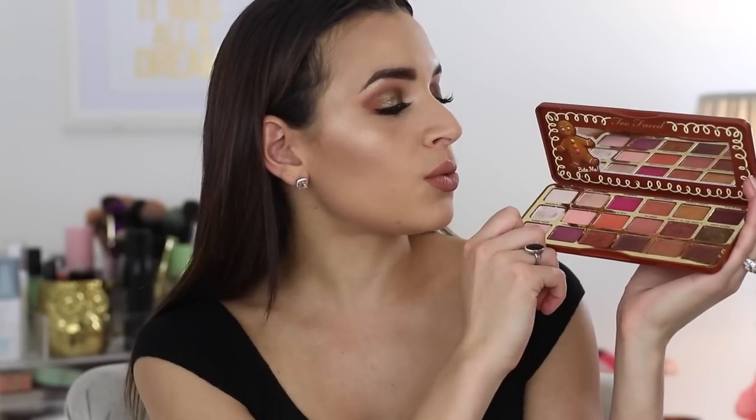Getting into all of the swatches, I'm just going to go row by row starting with this first row. The first shade is the lightest shade in the palette and it's called Powdered Sugar — it's kind of just like an eggshell color. Then we have the shade Spiced Eggnog, the lightest shimmer shade in the palette — it's just a really pretty shimmer champagne color. Then we have a bold pink matte color called Gum Drop. Next up we have the matte brown shade Gingerbread, which has a little bit of an orangey hint to it — I have it a lot in my eye today.